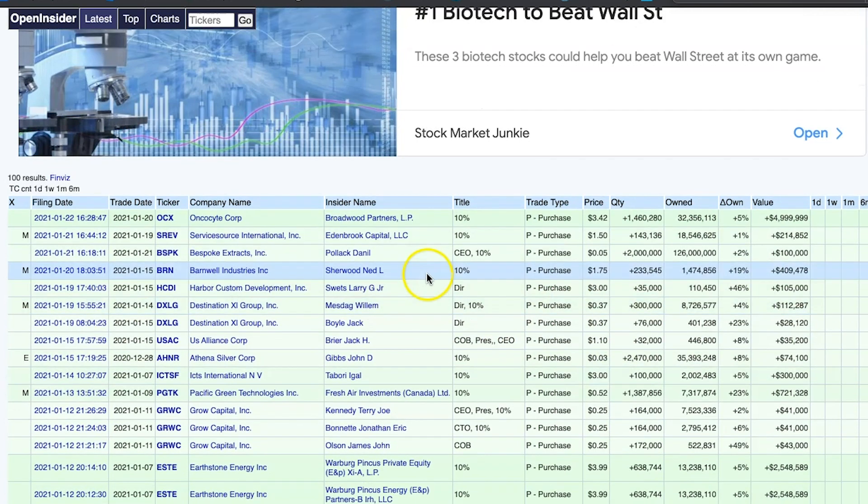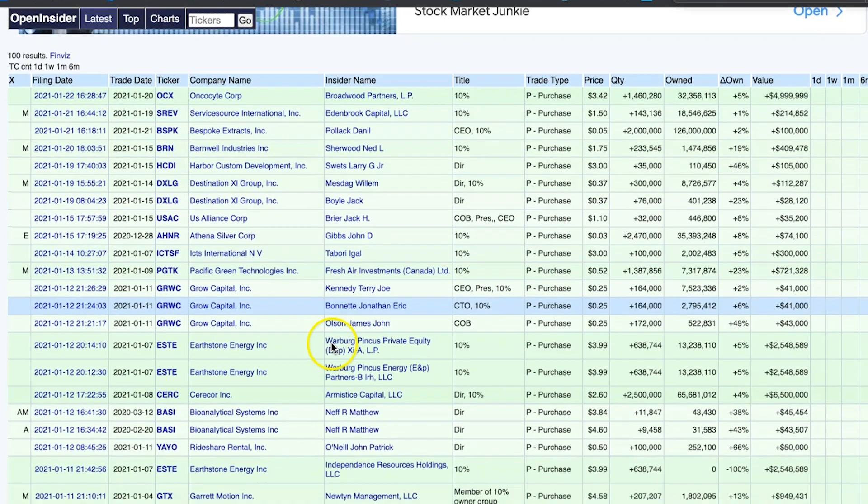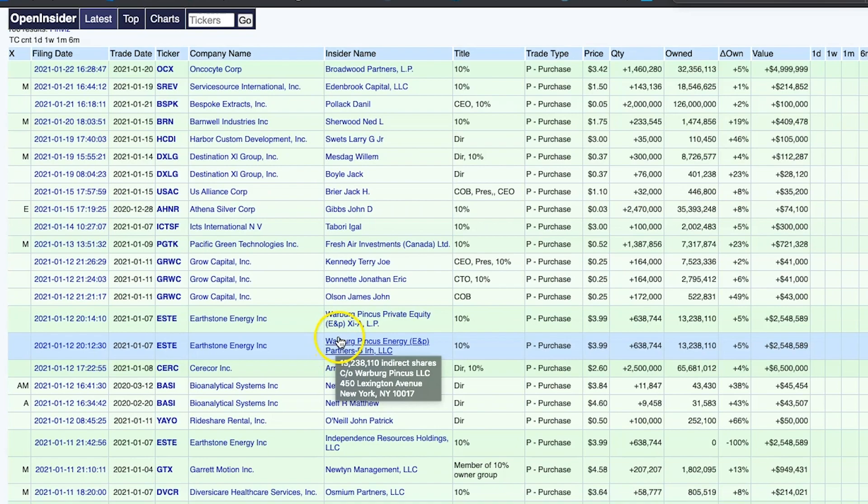What I like about this website is you get to see exactly what the actual people inside the companies are doing. I don't know if you've ever heard of Bespoke Extracts — a lot of people in groups I've been in have been talking about this — but the CEO of the company went ahead and bought 2 million shares. You would have never known that if you weren't on this website. Usually when CEOs, directors, people in higher authority positions in a company take bigger positions and buy more shares, they know something that we don't know.